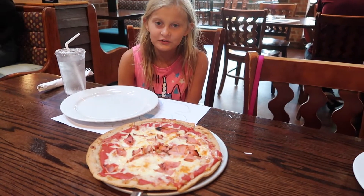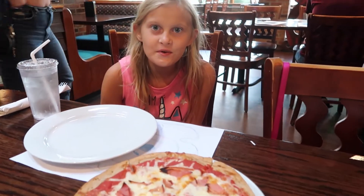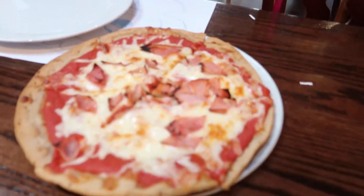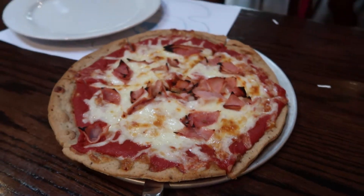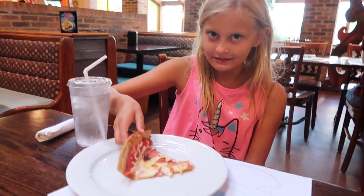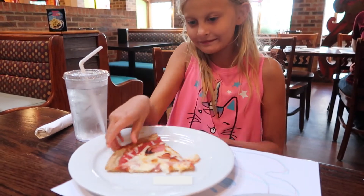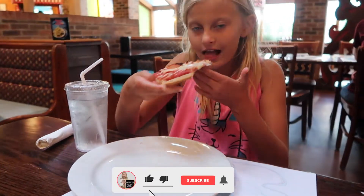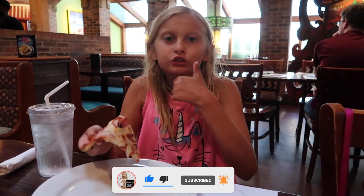Wow, look at my gluten-free pizza. I have pizza with ham on it. It's really good.